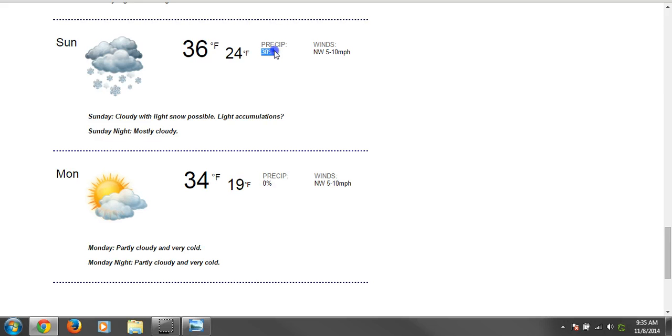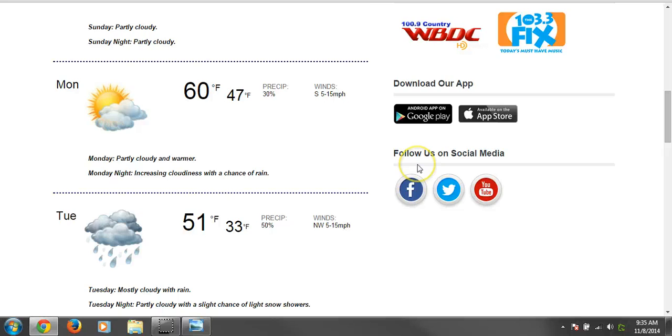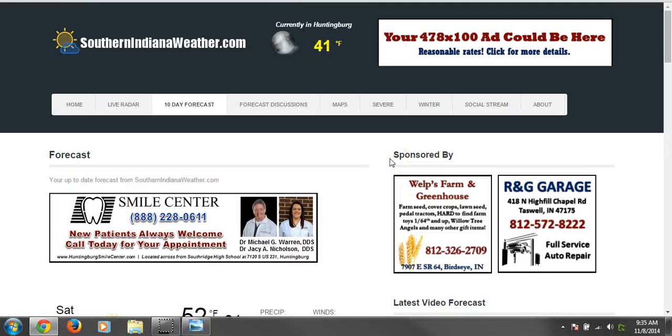That is it for this update, folks. It's cold. If you like winter, I've got a great forecast for you. If you like summer, folks — hibernate. Install the fireplace and get it going again because we're going to need it. I'm meteorologist Michael Wilhite with your southernindianawether.com long-range update for November 8th, 2014. Have a good day, and we'll see you next time.